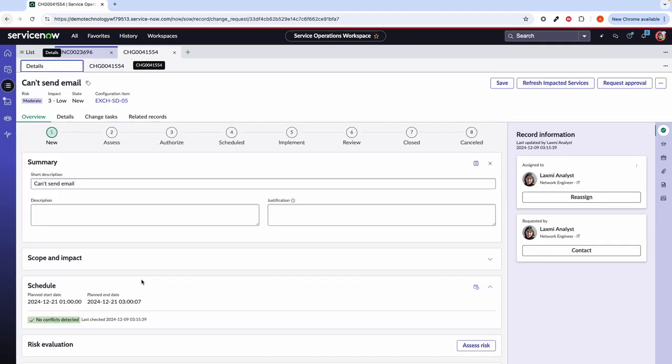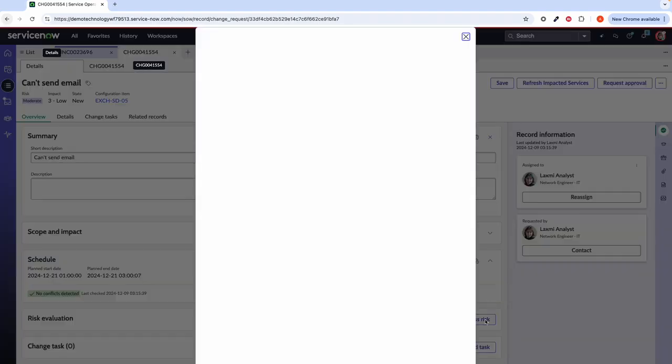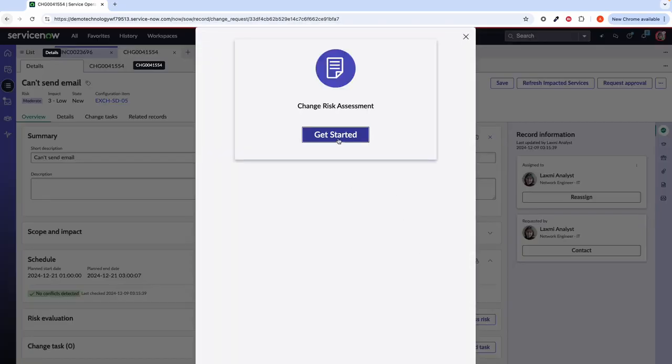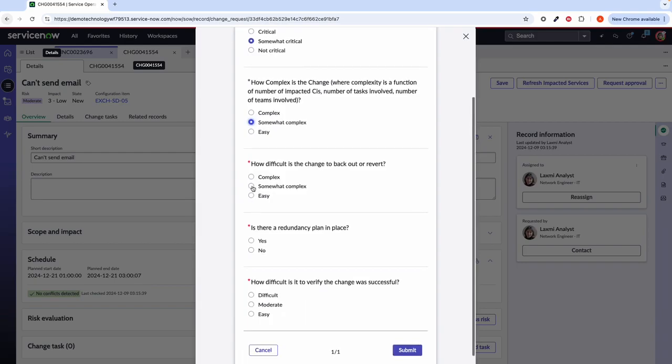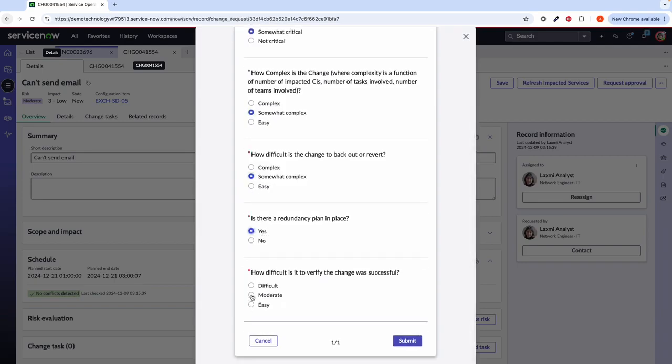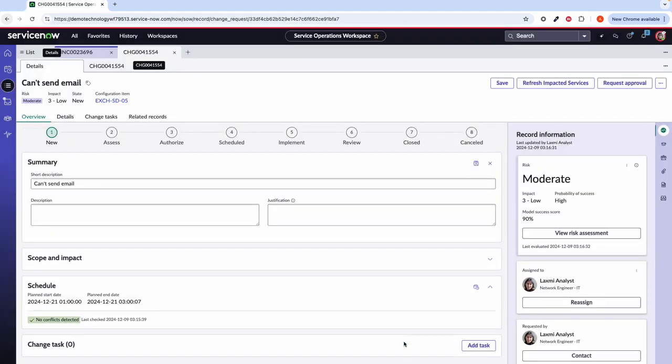If we return back to our details, going through the workflow for the change, we can see that there are no conflicts detected for this particular time. Moving on, we can then go to our risk evaluation. The risk is calculated on the back of the scope, impact and scheduling of the change. However, you can go ahead and create a risk assessment — which I have done for these particular types of normal changes. This is essentially like a survey where you need to fill in critical information around this change. I'm going to go ahead and fill in the answers to these questions. Of course, this is all configurable to whatever you want on your particular risk assessment. Once we submit that, it will calculate towards the risk of this particular change.